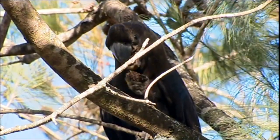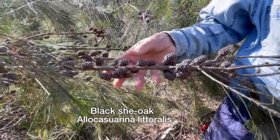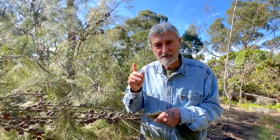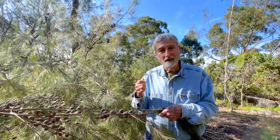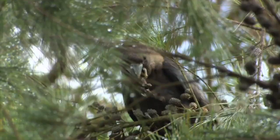Now there are lots of she-oaks, but they don't like most of them — they like this one. So it's Allocasurina littoralis. If you go to some of the really good native plant nurseries and say, what's that she-oak — what's the littoralis? Then maybe 20 years from now you can take the kids out and say, see those cockatoos — they wouldn't be here except for me.